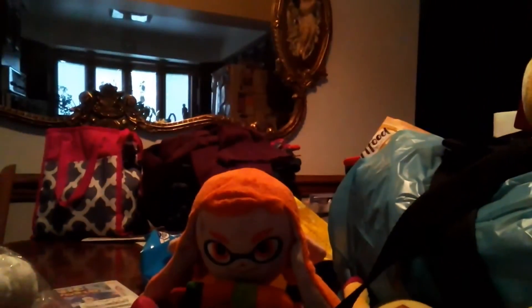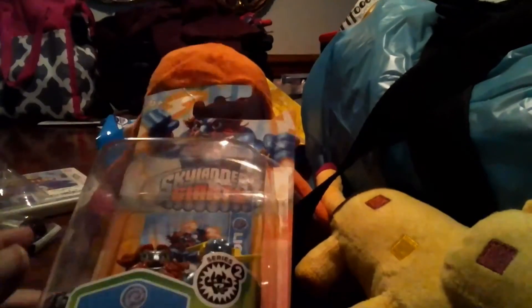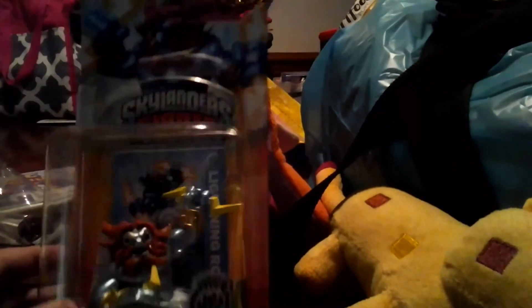The next thing that we got — and it was unexpected — is a Skylander. Yeah, I never played Skylander, so yeah, that was unexpected. Lightning Rod. One strike and you're out. Lightning Rod from Skylanders.